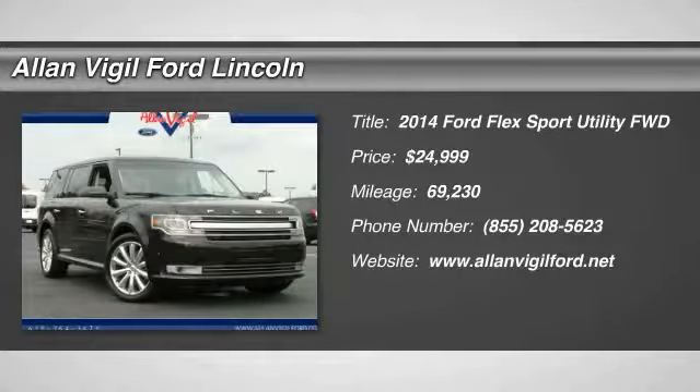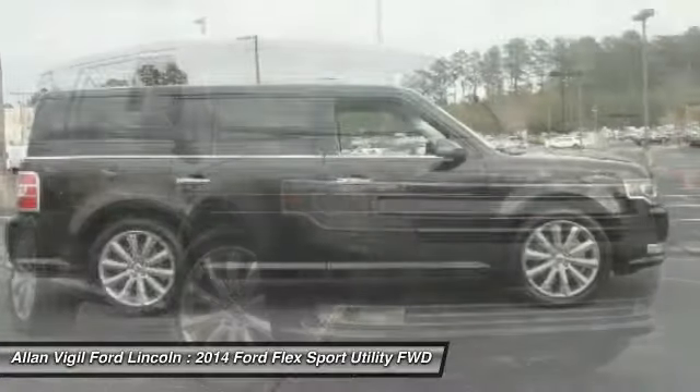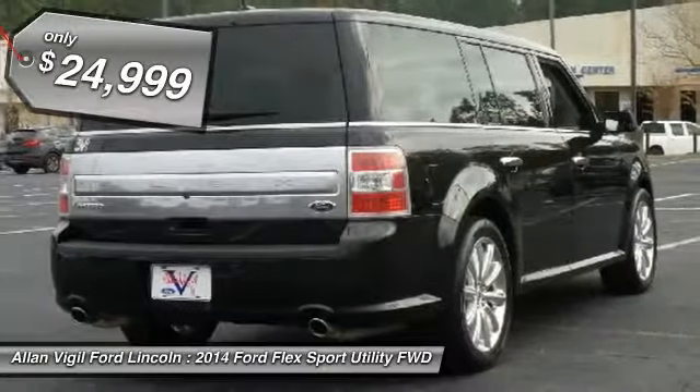Take a ride in the 2014 Flex. Flex isn't just exciting to look at, it's exciting to drive. It hunkers down, puts a limit on lean, and is priced below $25,000.